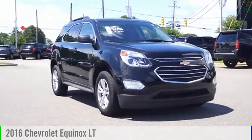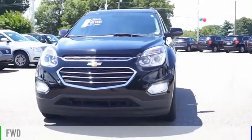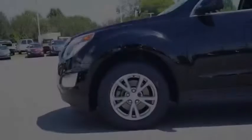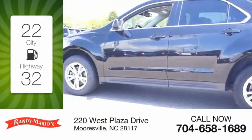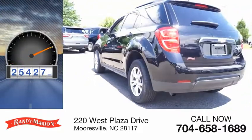Take a ride in the 2016 Equinox. This vehicle is powered by a front-wheel drive, four-cylinder, 2.4-liter engine. Great fuel efficiency saves you money by requiring fewer trips to the gas station. This vehicle has less than 30,000 miles.